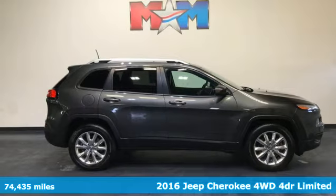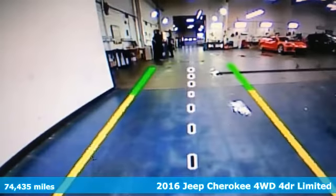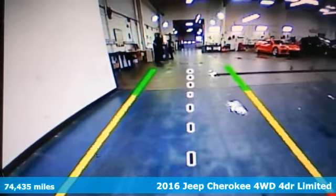It's a 2016 Jeep Cherokee. Freedom and adventure await in this sophisticated and versatile Cherokee.